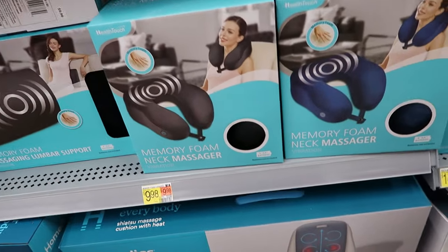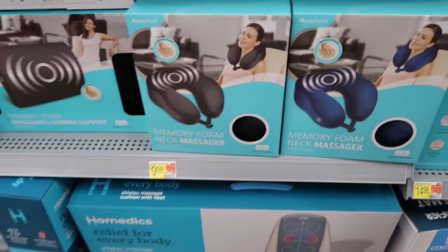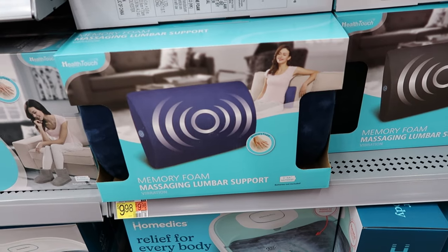This memory foam neck massager has vibration. It's $9.98. And so is this lumbar support — it has a massager in it as well, and this is $9.98 also.